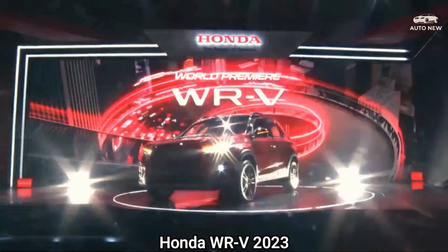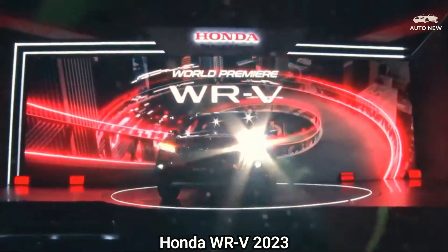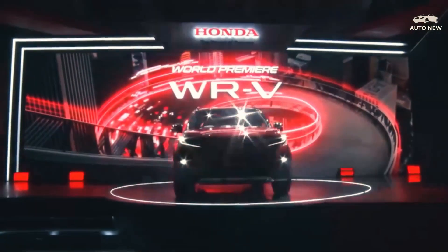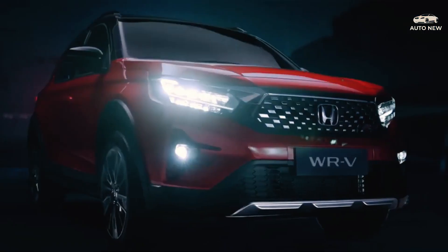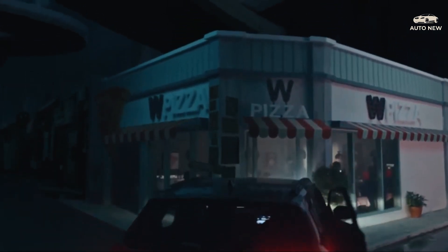The Honda WR-V 2023 is equipped with Honda LaneWatch technology, which gives the driver a wider view of the blind spot area. It also features a smart entry system to make it easier to enter the vehicle without using a key, and an auto-foldable side door mirror with LED turning signal, where the mirror can close automatically when the car is locked.